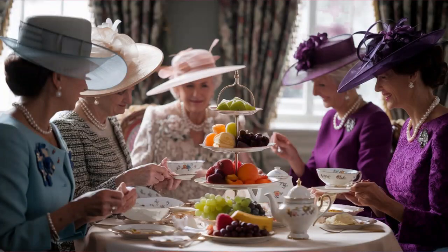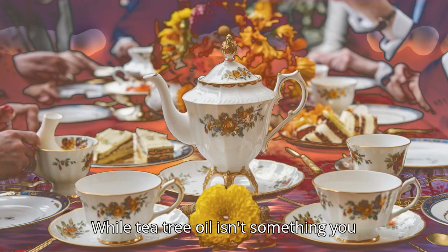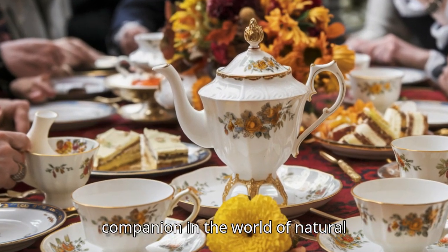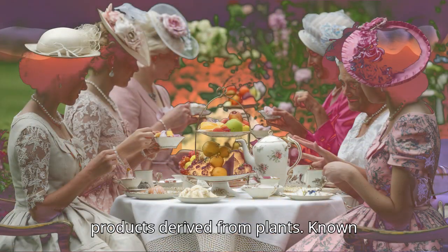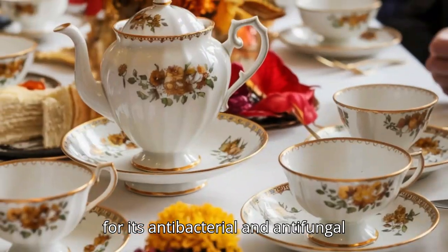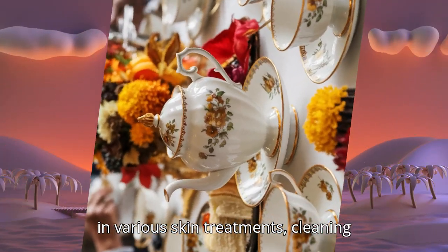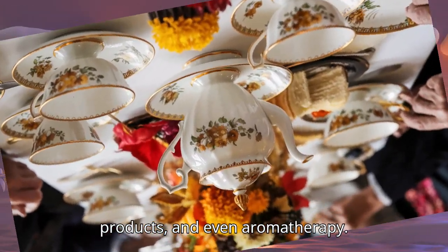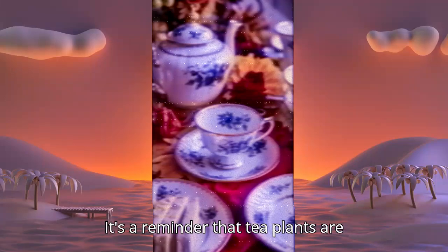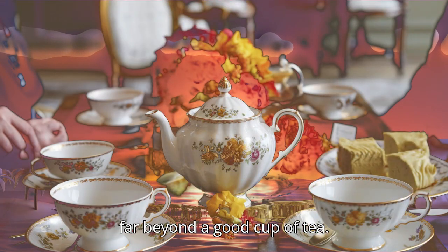Aromatic additions: tea tree oil. While tea tree oil isn't something you put in your tea, it's an interesting companion in the world of natural products derived from plants. Known for its antibacterial and antifungal properties, tea tree oil has been used in various skin treatments, cleaning products, and even aromatherapy. It's a reminder that tea plants are incredibly versatile, offering benefits far beyond a good cup of tea.